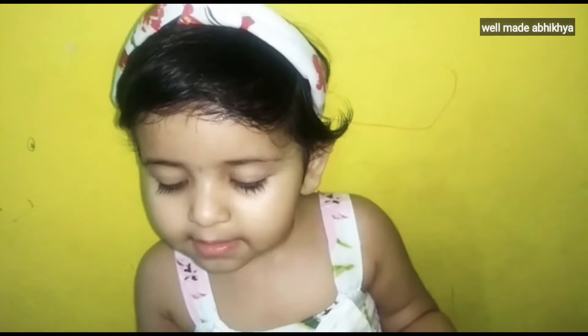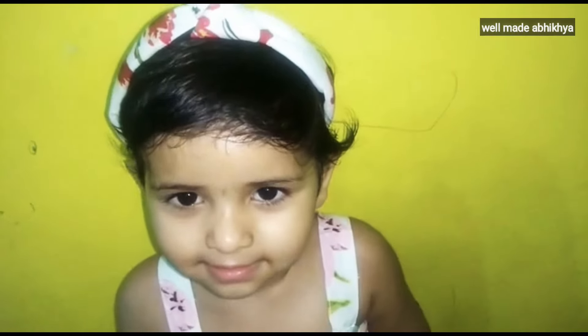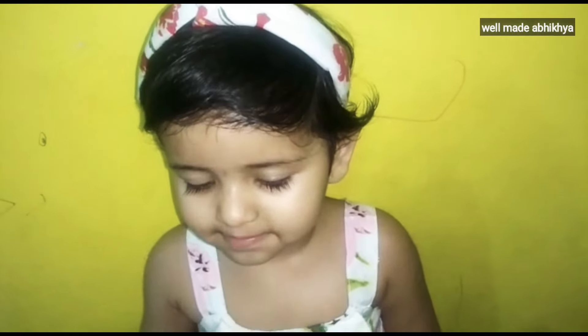How are you? Welcome to my channel. Well, what a week. Today I will tell you how to read my baby's phonic sounds. You will see it in this video.